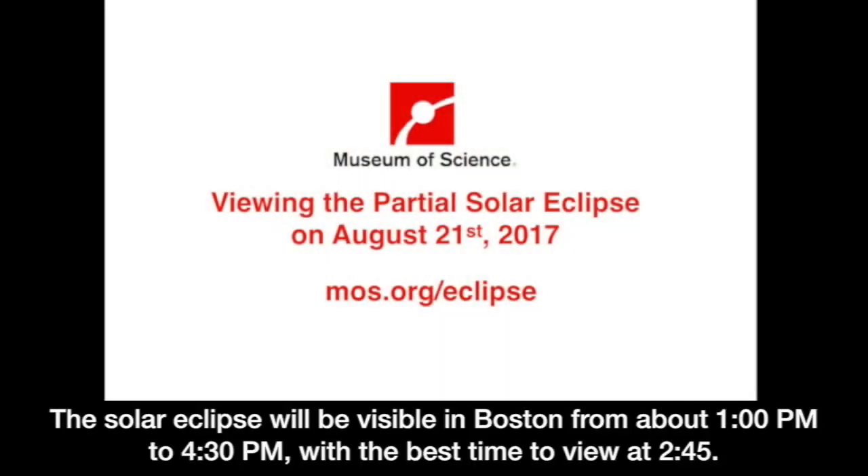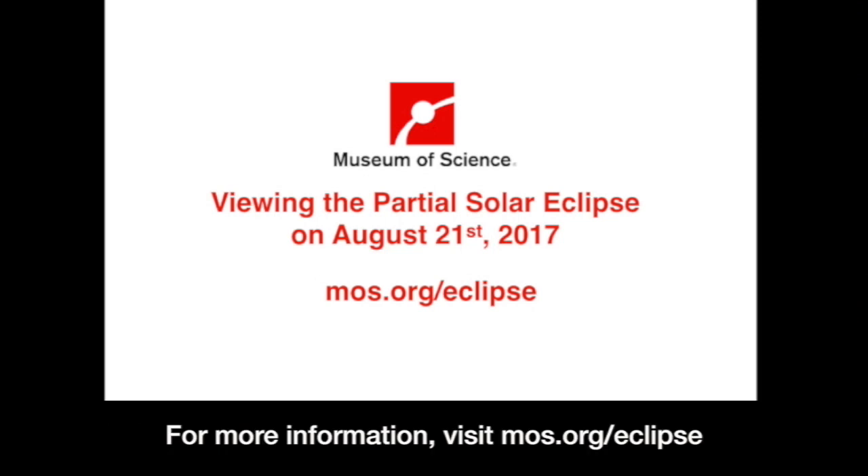The solar eclipse will be visible in Boston from about 1 o'clock p.m. to 4:30 p.m., with the best time to view at 2:45. For more information, visit mos.org/eclipse.